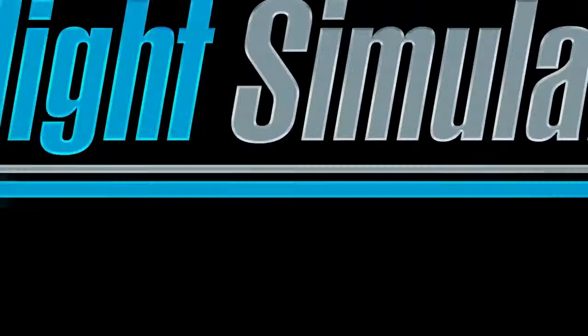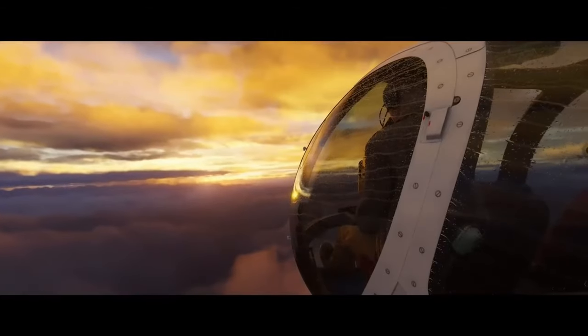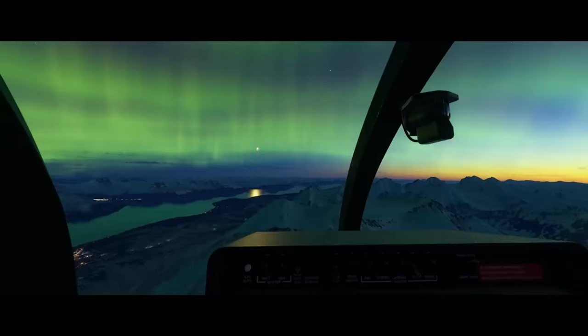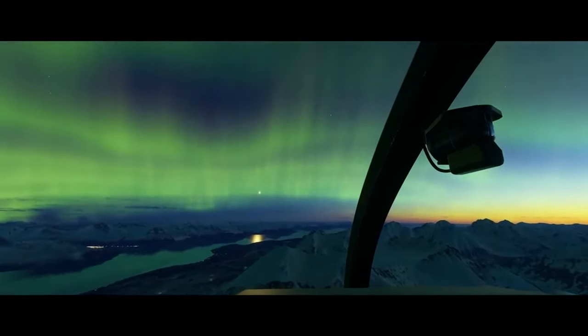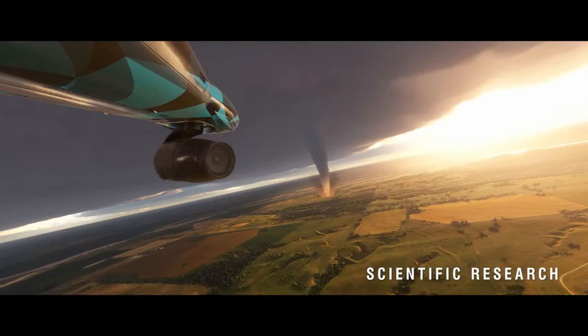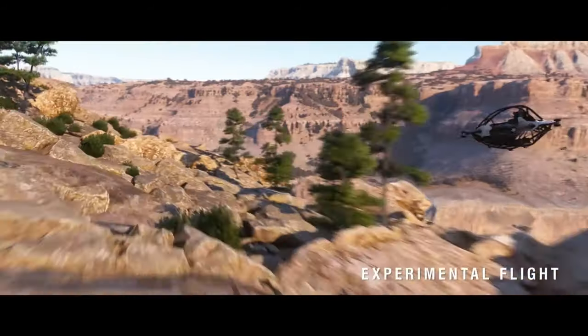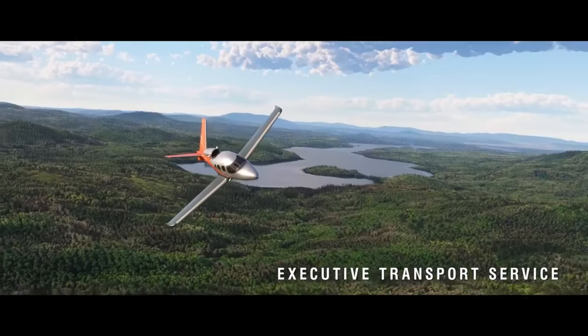So what's new in Microsoft Flight Simulator 2024? Let's start with the weather system. Weather is no longer just a visual treat — it's now an integral part of your flight experience. Thanks to real-time atmospheric modelling, you'll encounter everything from clear skies to thunderstorms, all impacting your flight dynamics.